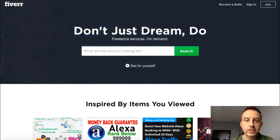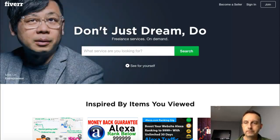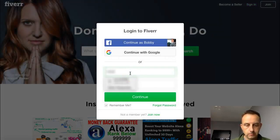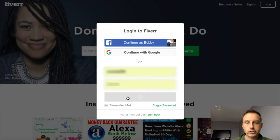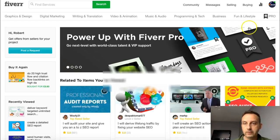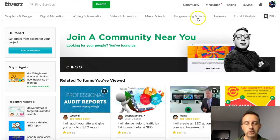Hi guys, Bobby D here, welcome back. Let's get on with it. Log yourselves into Fiverr — it's fiverr.com. First thing I'm going to do is log into my account and show you the money that I've made, so you can see it's a live account and everything I'm telling you is doable.